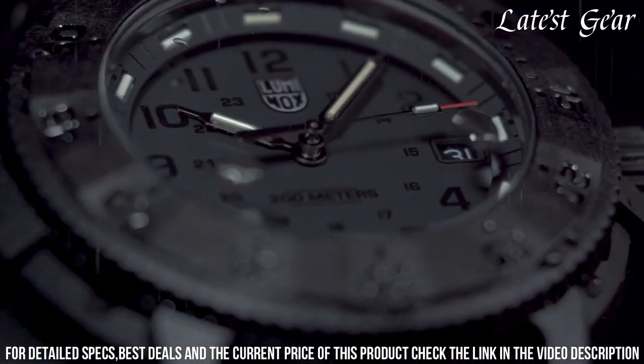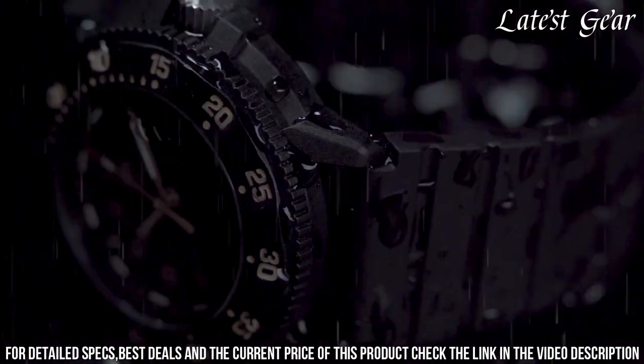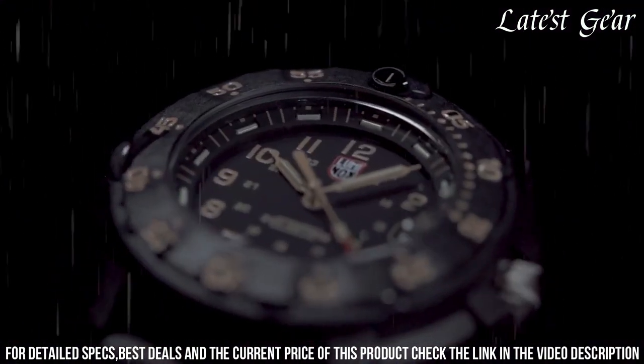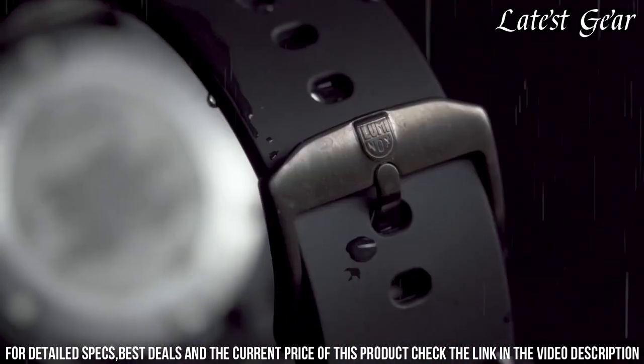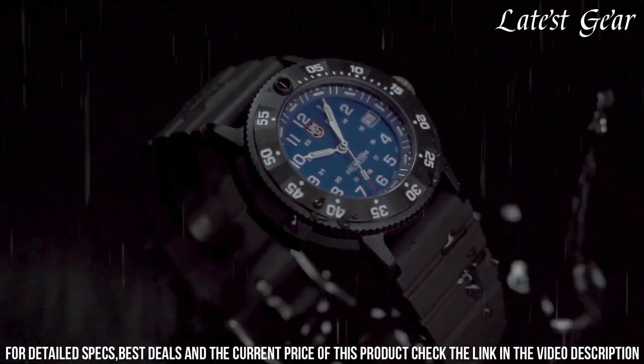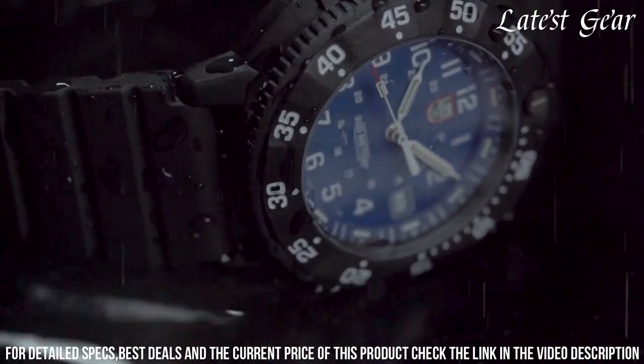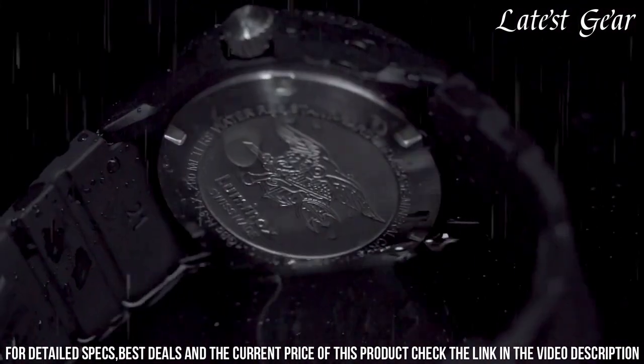The unidirectional rotating bezel and water resistance add to its practicality. Whether you're diving into the depths or navigating uncharted terrain, the Luminox Navy SEAL watch is your steadfast companion. Embrace the fusion of Swiss craftsmanship and military performance, ensuring accuracy and resilience in every endeavor.